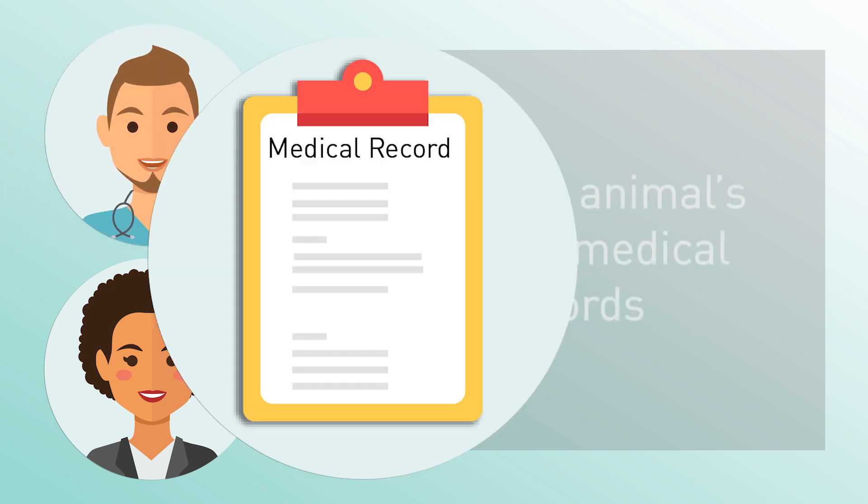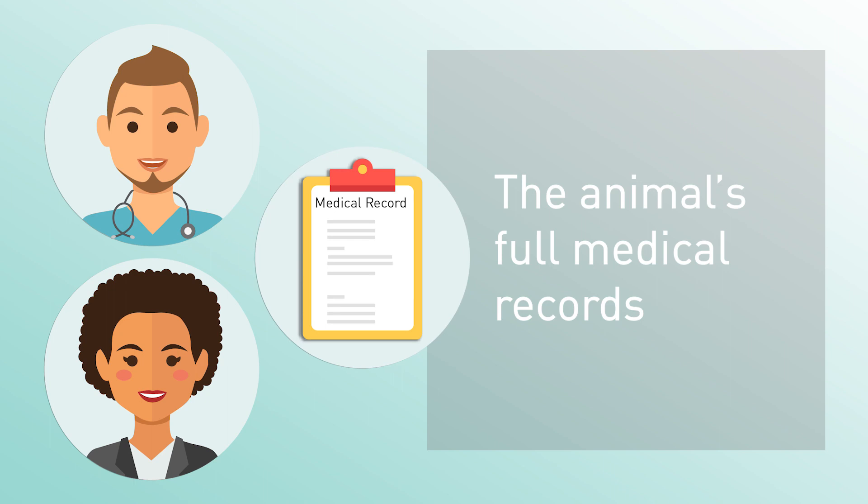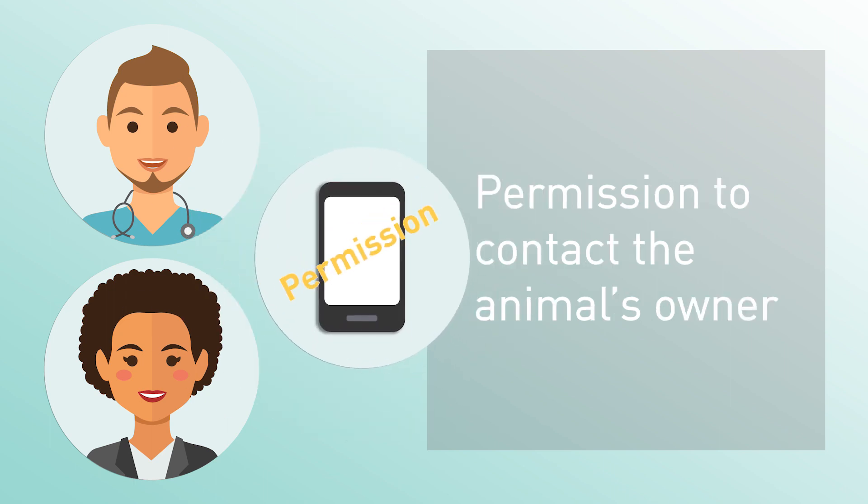If you are the animal's veterinarian, VetLearn may ask for the animal's full medical records and permission to contact the animal's owner.